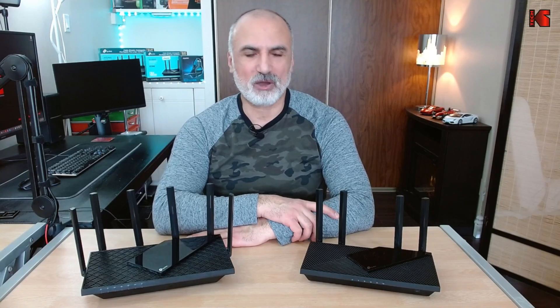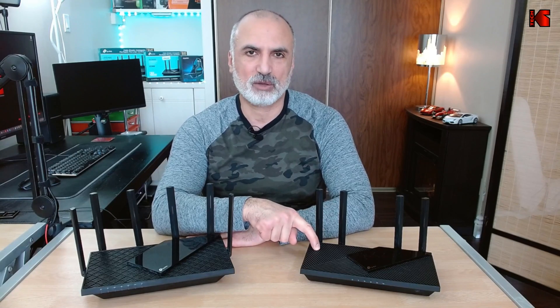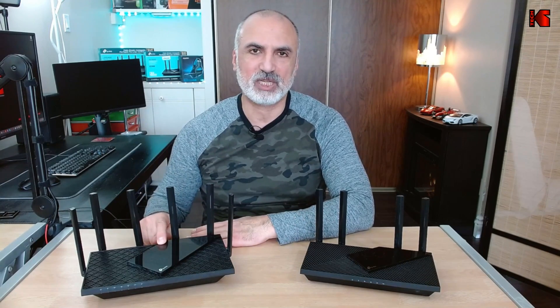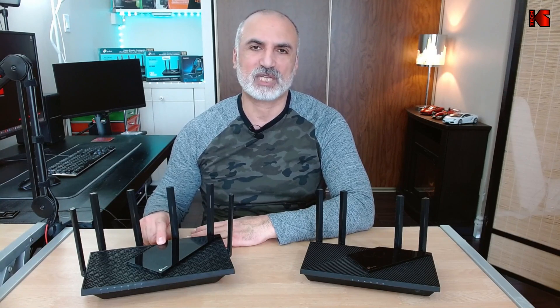Hello everyone. In this video I'll be comparing the TP-Link AX55, that is the AX3000 Wi-Fi 6 router, to the TP-Link AX73, which is the AX5400 Wi-Fi 6 router also.